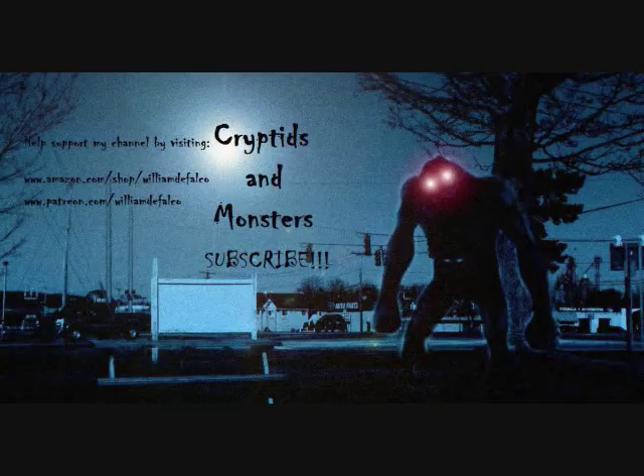Hello everybody, this is Fernando for the latest Cryptids and Monsters video. Let's go ahead and do another new one based on one of your newer suggestions. I love this one because initially when I saw the information, it was pretty limited in what I could talk about. So it became a little bit of a hunt trying to find more info, and I did — I actually found the newsletter that this story came from.